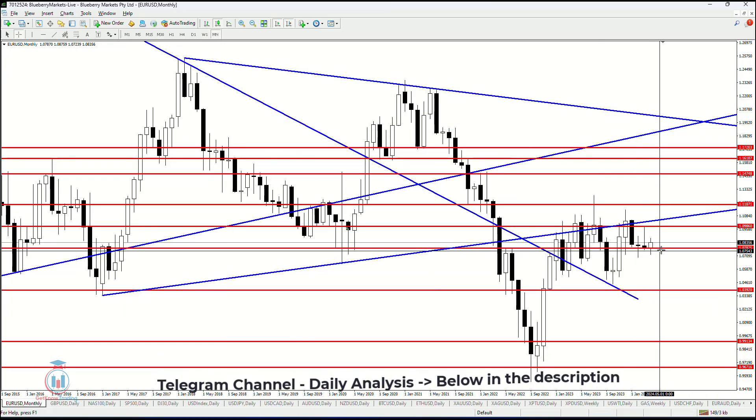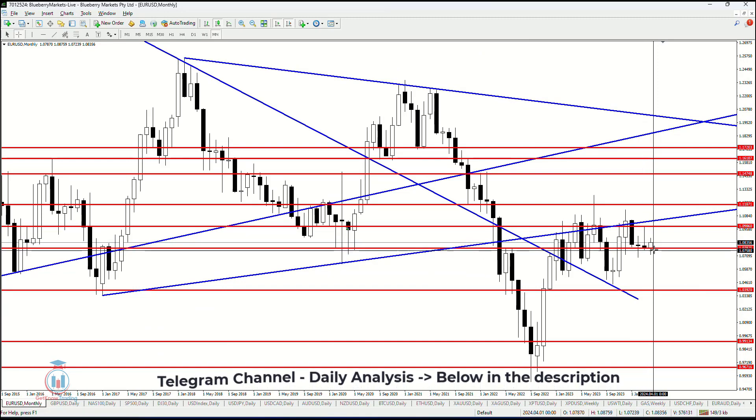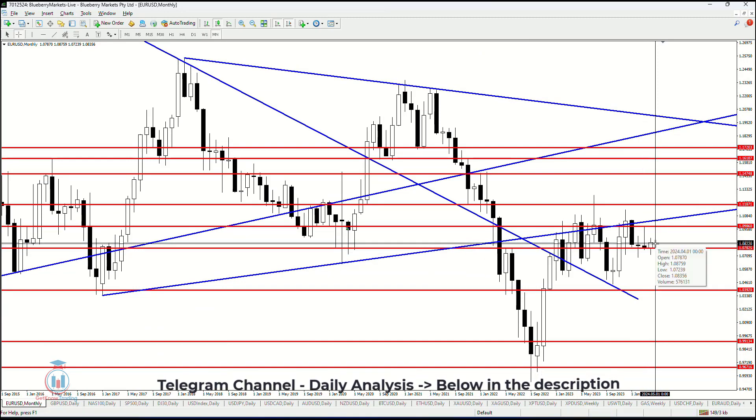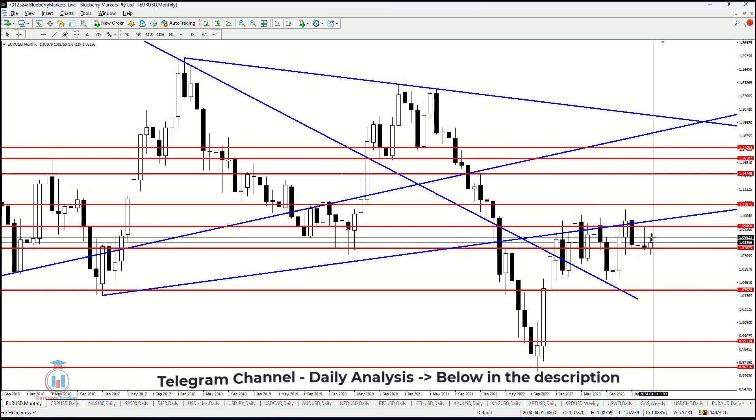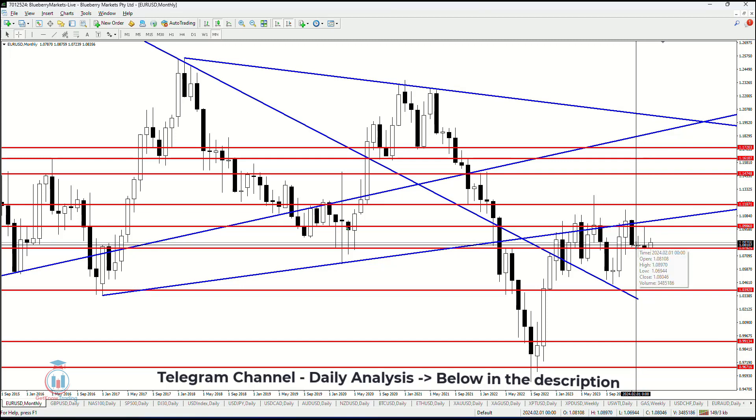On the monthly timeframe, this looks like a bullish candle, but the month has just started, so this is something we should not pay too much attention to. What we can see is the previous two months have closed very close to each other with bearish candles.